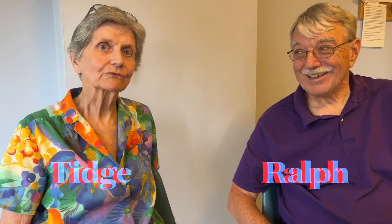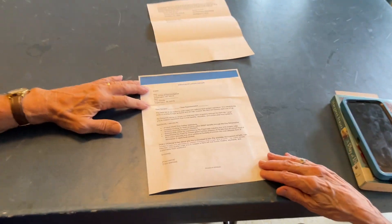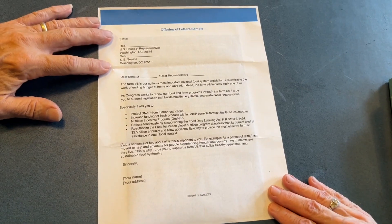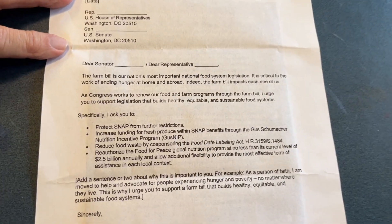Our own Ralph Steger is part of the group that is sponsoring a booth at the Saturday Farmers Market. This is a copy of the letter — the kind of thing they want to hear from us.